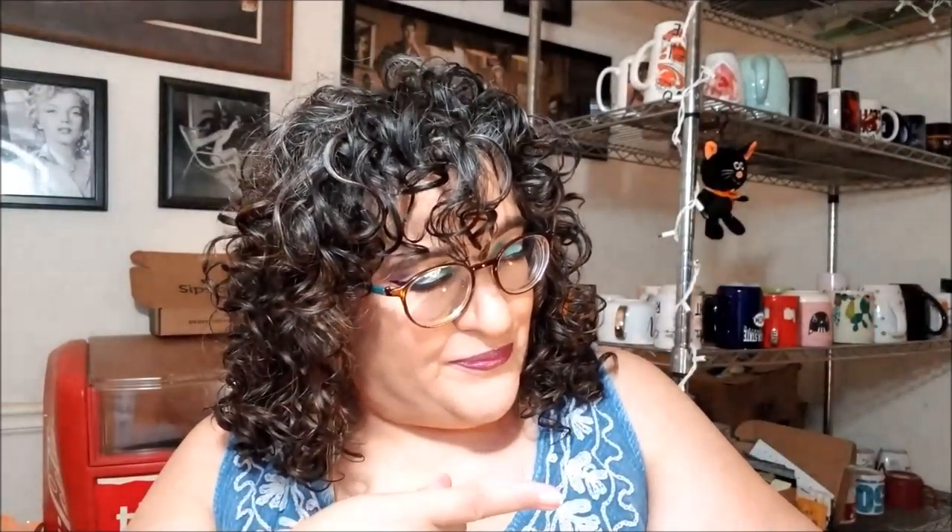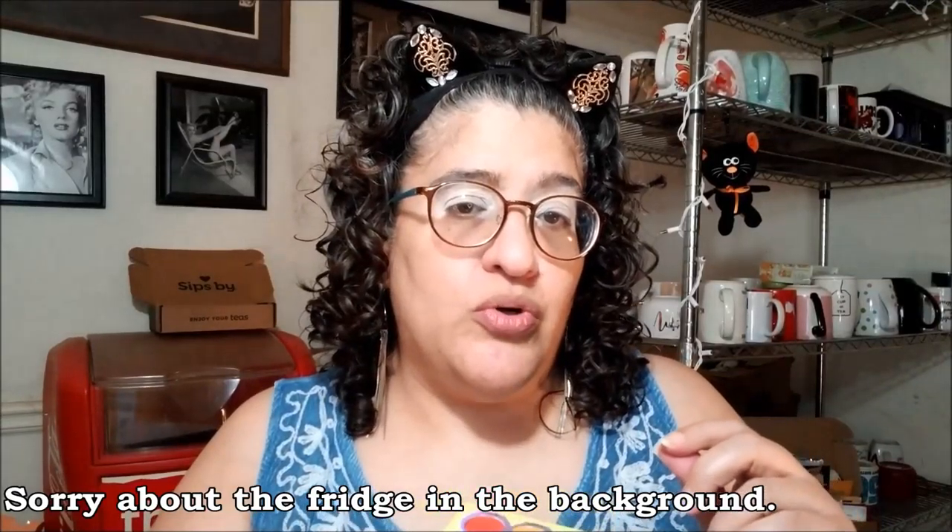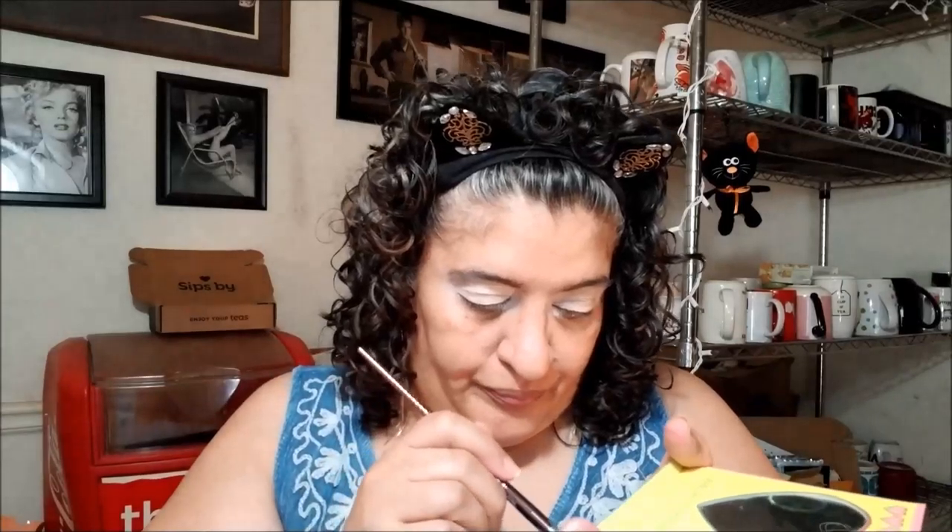If you want to know how I got today's look, keep watching because we're starting right now. I don't have a brown, so I'm going to mix this chartreuse color with this green for under my brow. We're mixing these two colors together.